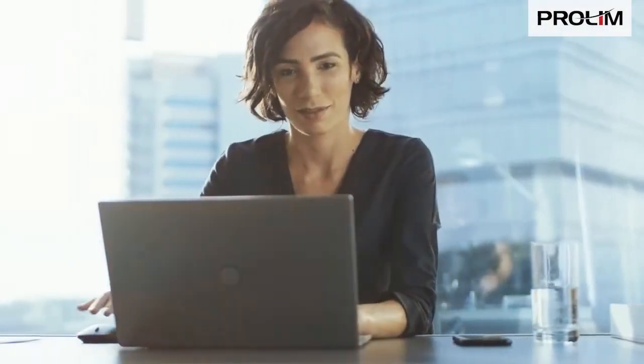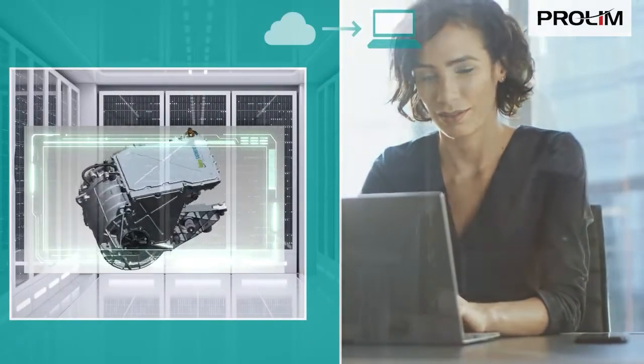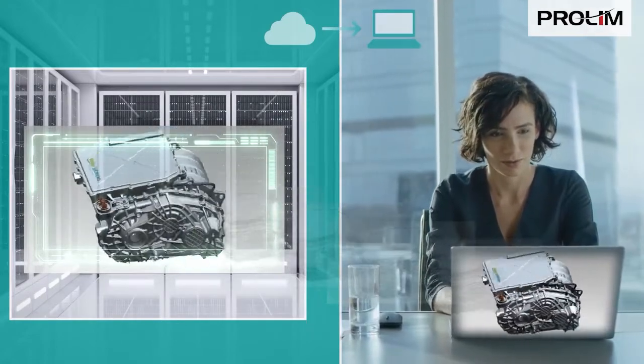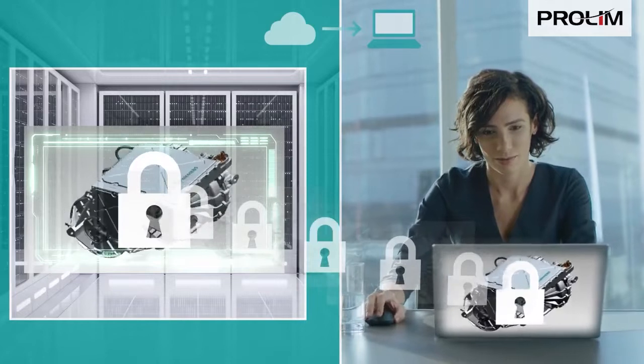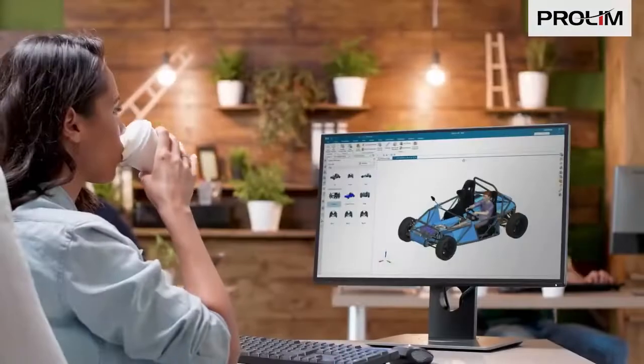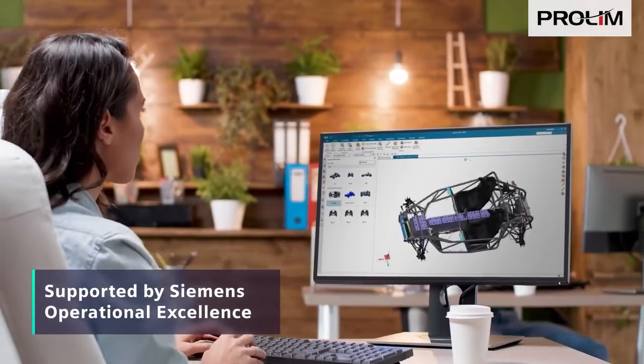NXX is fast and responsive on any device, because it takes advantage of powerful graphics capabilities in the cloud, sending only graphical display updates to your device. All data between the cloud and your device is encrypted to ensure end-to-end security. You have the finest technology at your desktop, supported by Siemens operational excellence.